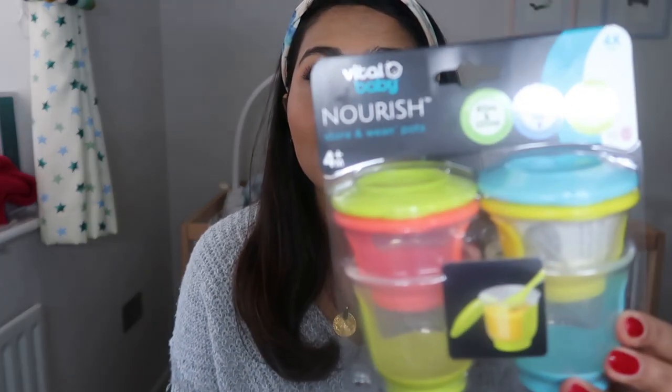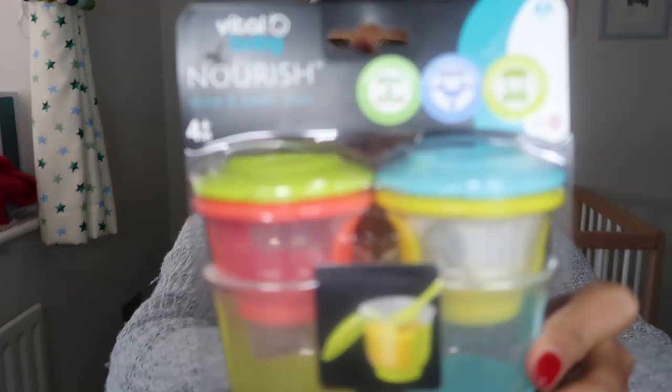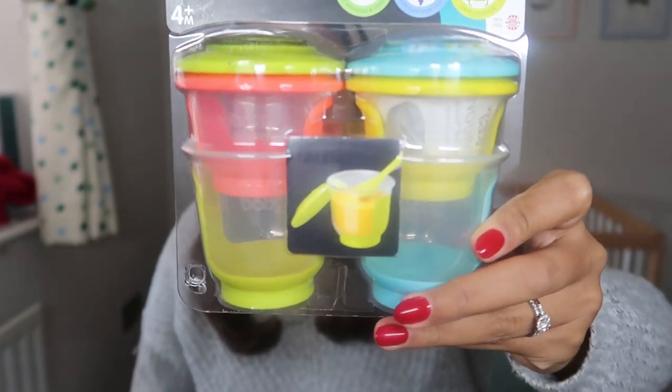I also found these in my cupboard — I didn't even know I had them. We get so many lovely gifts, so someone must have bought us these, but they're basically little weaning pots. You can store any leftover food in them — obviously you don't have to freeze leftovers, you could just keep them in the fridge for a couple of days. I'm definitely going to start using these. You can use whatever Tupperware you have, but these actually look quite good because the lids are leak-proof. So if you're ever out and about, you can put baby's food in here. As they get older, you can use them as a little snack pot, and you can also freeze them. They're from a brand called Vital Baby and they're BPA free — but you can find similar things on Amazon or in the supermarket.